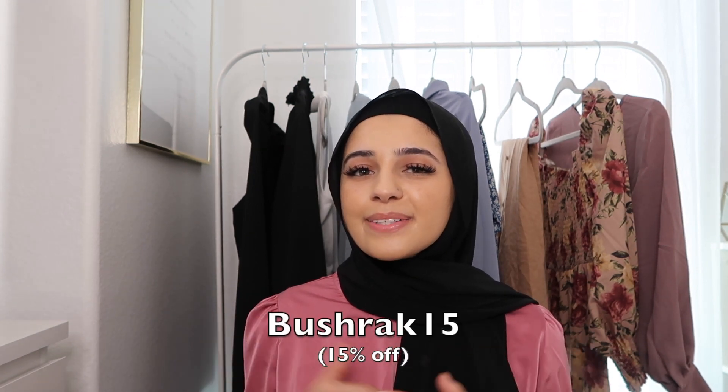Hey guys, welcome back to my channel. Today's video is going to be a Shein haul. For this Shein order, I picked up some things I thought could work for Eid. I personally don't wear regular clothing for Eid — I wear cultural clothing, like basic clothes — so I wasn't really sure what to pick out, but I thought these pieces could kind of work or you could make outfits out of them. I'll also put my discount code on the screen and get right into this haul.